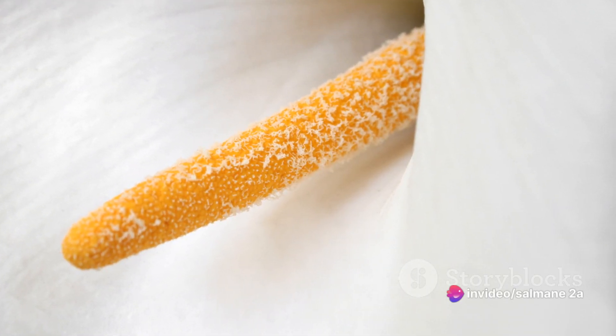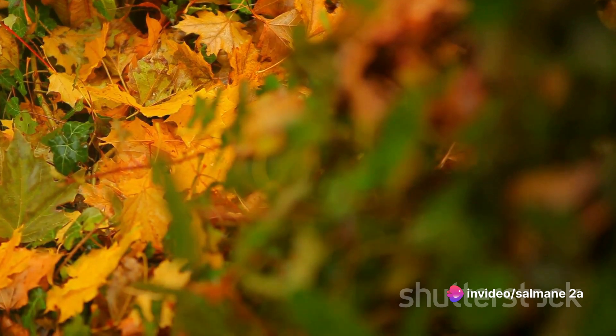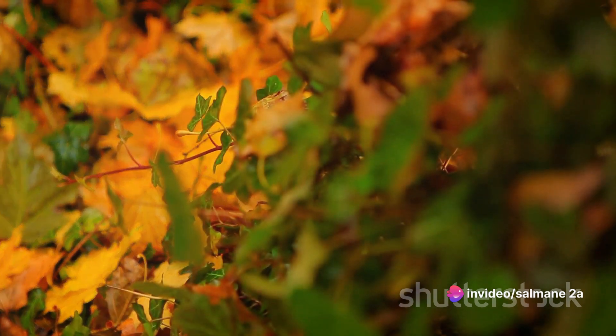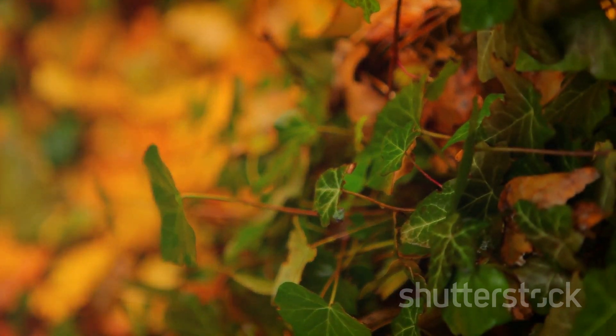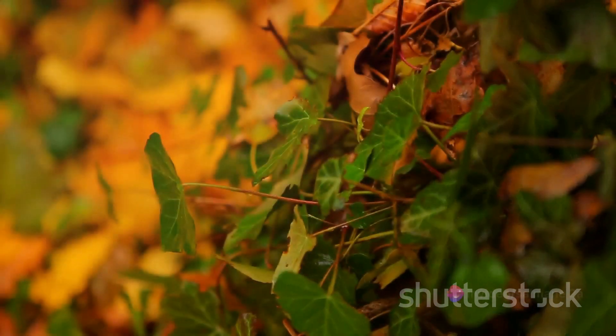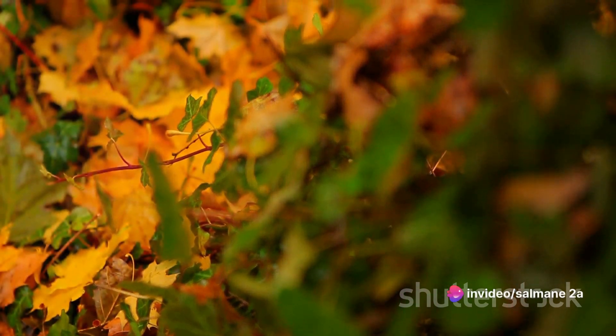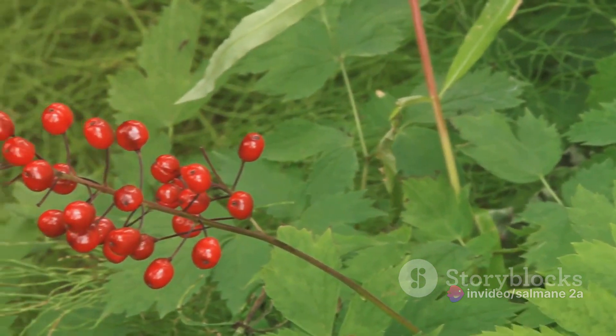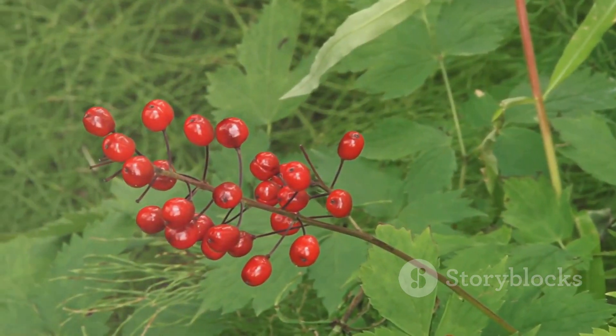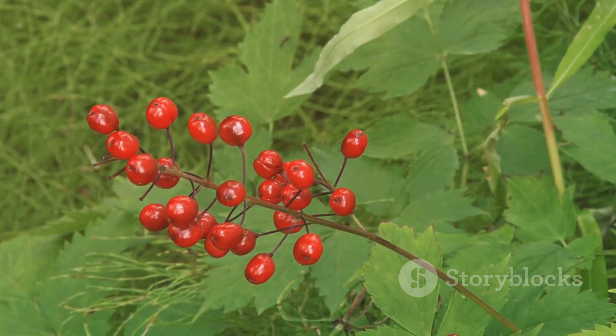Next up is Poison Ivy. This plant might not be deadly like the others we've discussed, but it can cause severe skin irritation. The culprit is a compound called Urushiol, which is found in the plant's sap. Touching it can cause an allergic reaction, leading to an itchy, blistering rash. And if you thought burning it could solve the problem, think again — inhaling the smoke can cause serious respiratory issues.